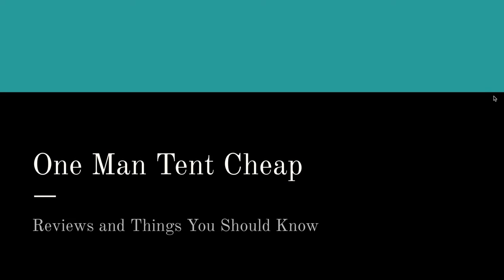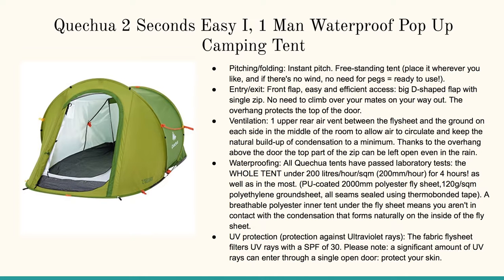Hello there! Welcome to this page. In this video we're going to talk about one-man tents that are inexpensive. If you're watching this on YouTube, click on the link in the description box and pop right on over to our website where we've done all the work for you. If you're looking for the absolute cheapest but best-made and highest-rated one-man tents you can buy online, here they are.